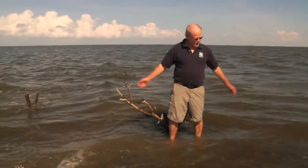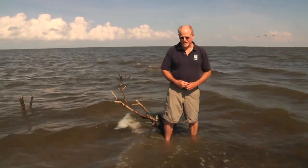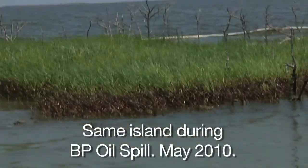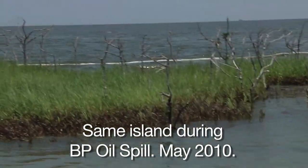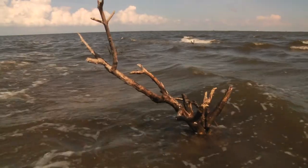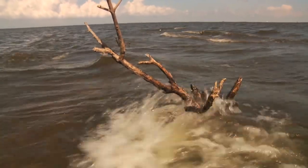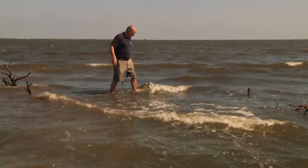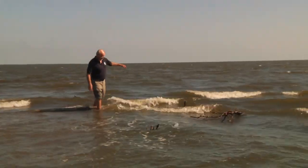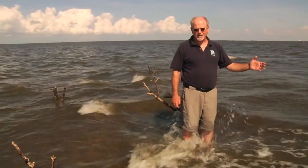We're standing on what was, just a year ago when we came out here, a small island that had grasses and mangroves growing on it. As you can see, there's no island left — we're just standing on a little shoal. The mangrove is dead, and this is just symptomatic of what's happening all over the Louisiana coast. This is a prime example of why we need the RESTORE Act.